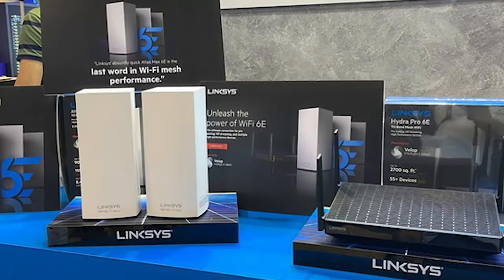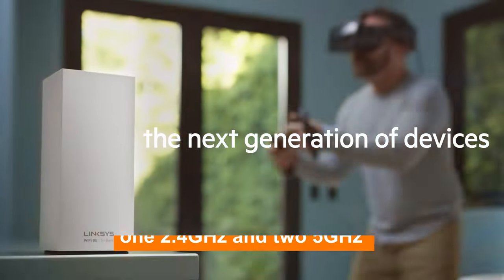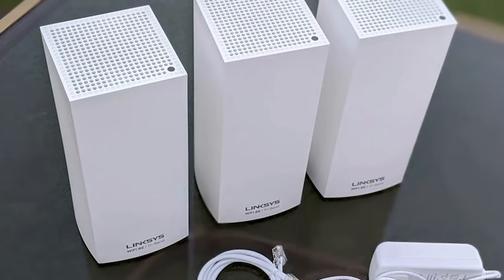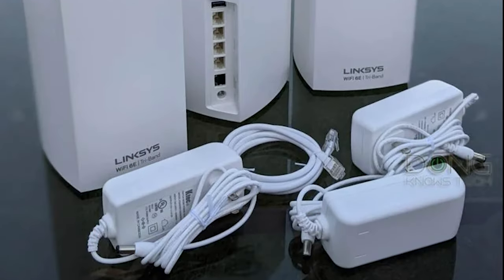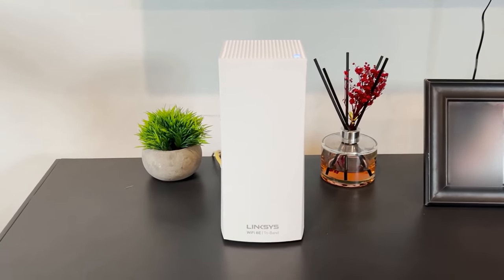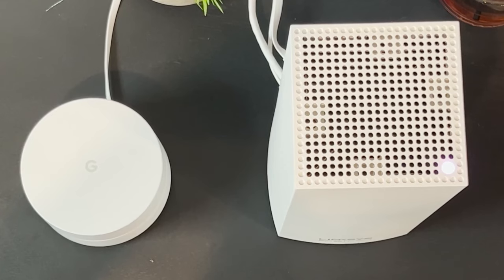This router delivers consistent, high-quality performance. What sets the Atlas Max 6E apart is its tri-band capability — it operates on three separate bands, one 2.4GHz and two 5GHz, ensuring that your devices connect to the most optimal band, reducing network congestion and improving overall efficiency. This tri-band setup is ideal for smart homes with numerous IoT devices. Coverage is another area where the Atlas excels; it blankets your entire home, eliminating dead zones and ensuring a strong Wi-Fi signal in every corner. The router's advanced MU-MIMO and beamforming technology prioritizes devices and directs a focused signal, resulting in faster and more reliable connections.